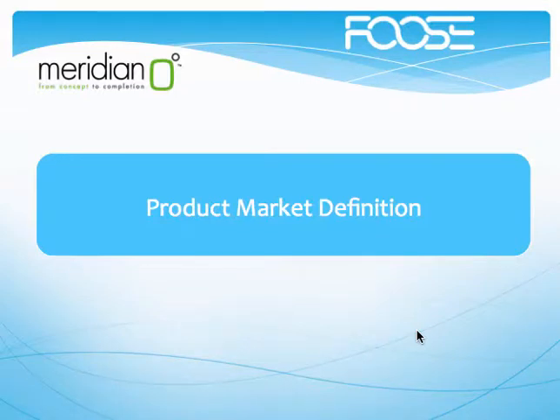Hello, my name is Miguel Rodriguez and I'll be talking to you about the product market definition.